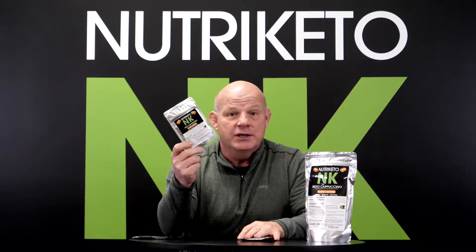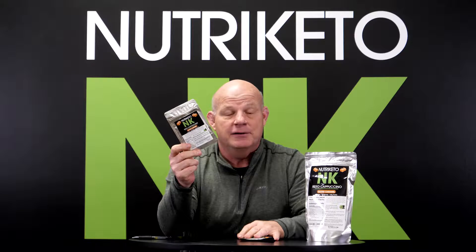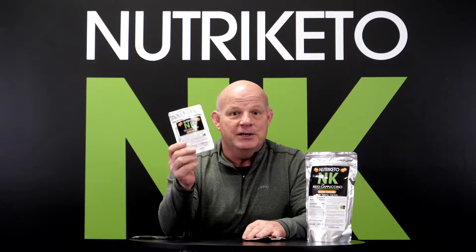As always guys, samples are free. Just pay $6.95 shipping and handling and you'll get two samples of the salted caramel. It is absolutely yummy.